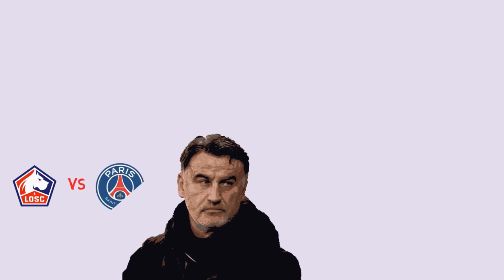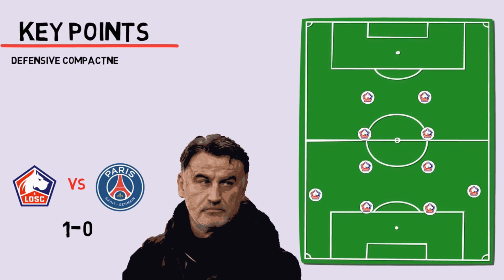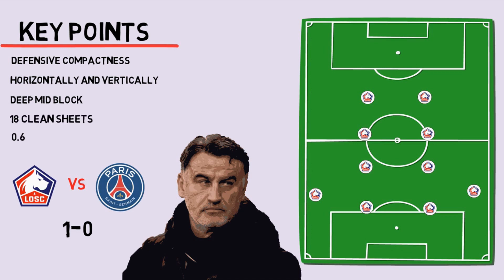Led and guided by Gaultier, Lille played some hard-fought matches, one of which is a win against the reigning champions PSG. They set up in a 4-4-2 or a 4-2-2-2, with defensive compactness both horizontally and vertically, pressing and keeping a deep mid-block — boasting the best defensive stats in the country with 18 clean sheets and strong goals-conceded figures per match and overall.